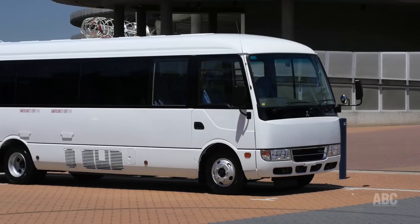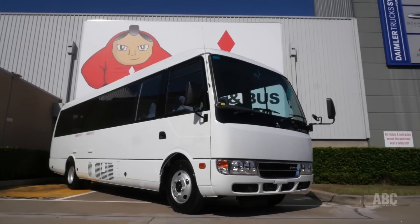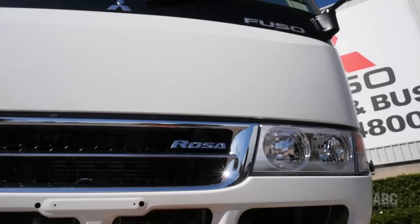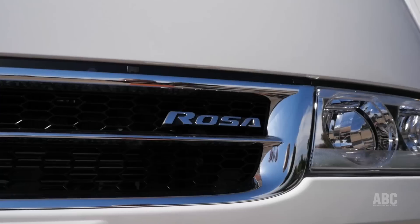Welcome to Australasian Bus & Coach TV. Today we're at Sydney's Olympic Park precinct, where we've driven the Fuso Rosa, which has been the biggest seller in the small bus segment in the Australian market for more than 10 years. We're looking at some of the reasons for that long-term success as well as checking out some recent improvements. The main competition for the Rosa to date has been the Toyota Coaster. Explaining what he sees as some of the virtues of his small Japanese bus is Fuso Product Planning Manager Kevin Johnston.